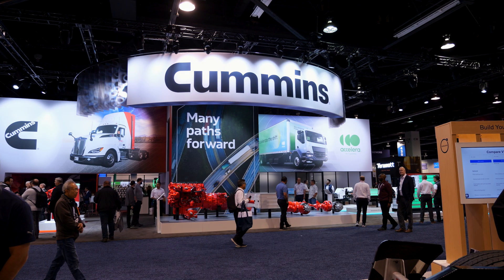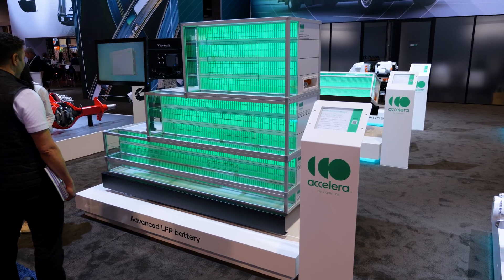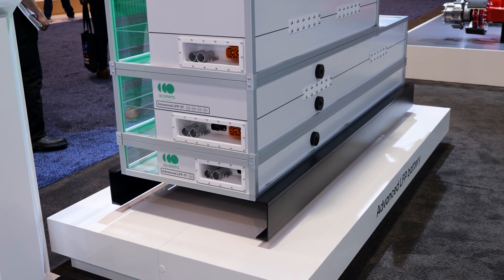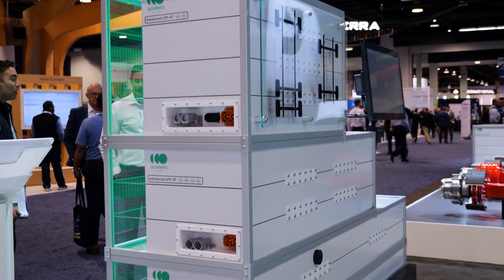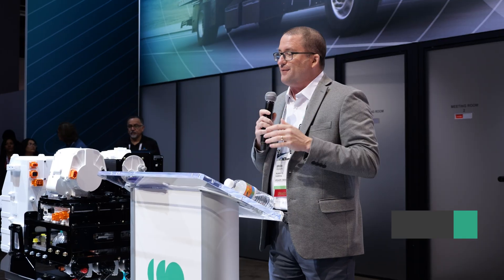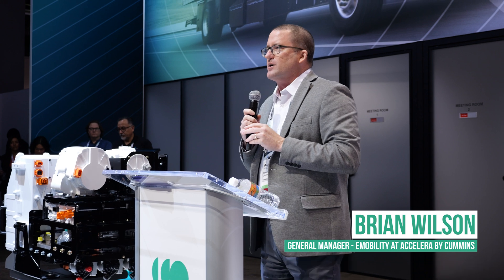Cummins introduced a new modular platform for its advanced LFP batteries, designed specifically for commercial fleet flexibility. Each battery pack contains up to five internal tiers, delivering up to 104 kilowatt hours at 840 volts. It's available in up to five different tiers, and you can mix and match any of these batteries together because it has the same number of cells and the same voltage.